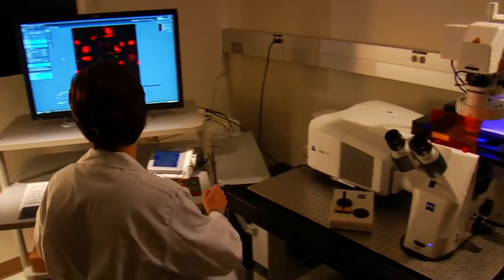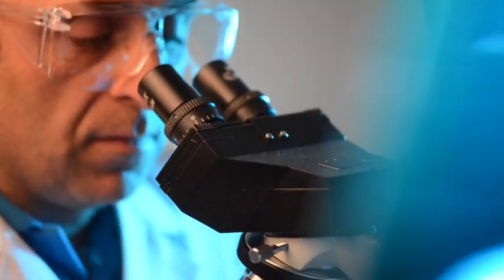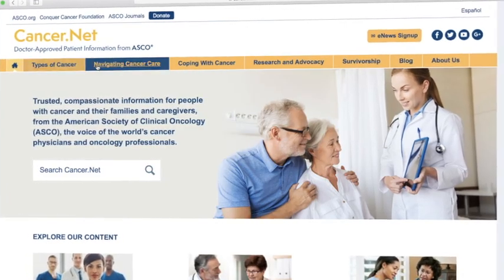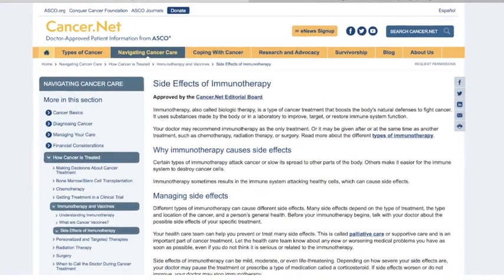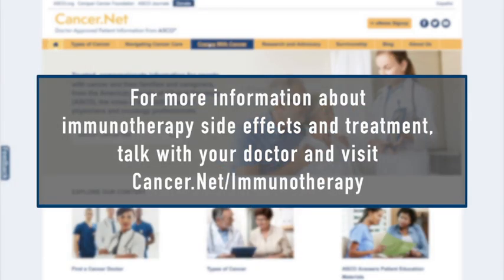Research continues to be done about many different immunotherapies and there are many sources for information about this type of cancer treatment. Finding credible, trusted, and up-to-date information is important for understanding treatment and making decisions about your care. I tell patients and their caregivers to visit cancer.net to find more about immunotherapies as well as related side effects. For more information about immunotherapy side effects and treatment, talk with your doctor and visit cancer.net/immunotherapy.